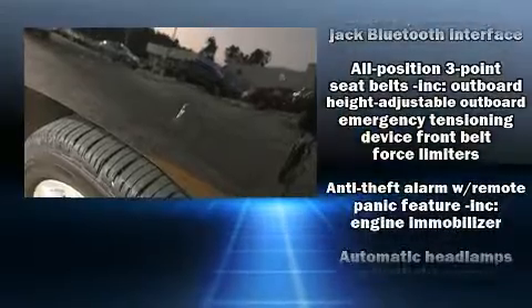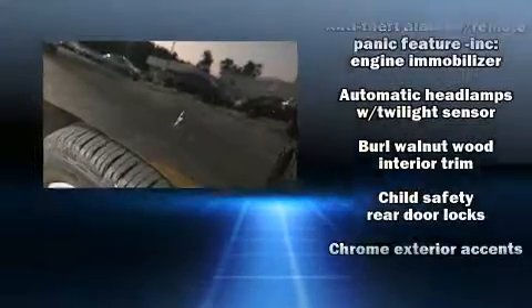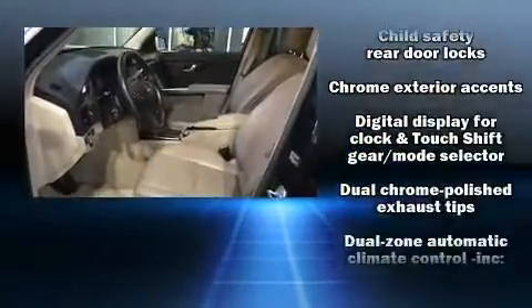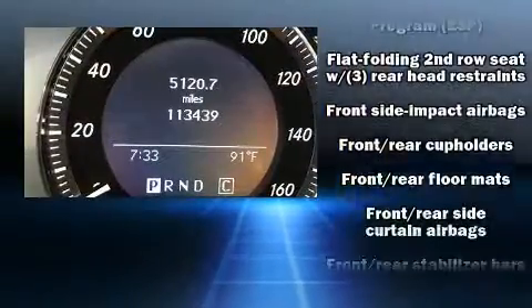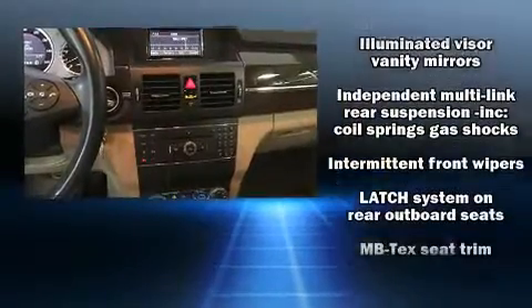Mercedes-Benz also prioritized safety and security by including dual front impact airbags, head curtain airbags, traction control, brake assist, anti-whiplash front head restraint, a security system, and four-wheel disc brakes with ABS.